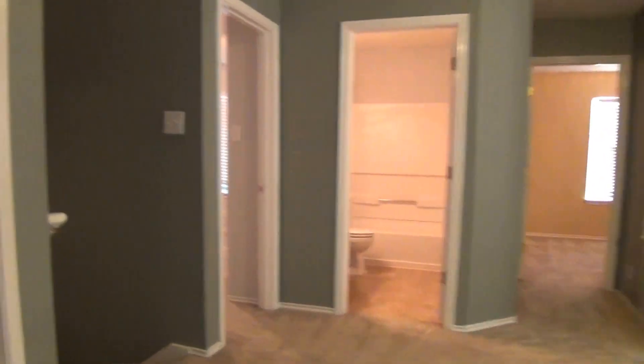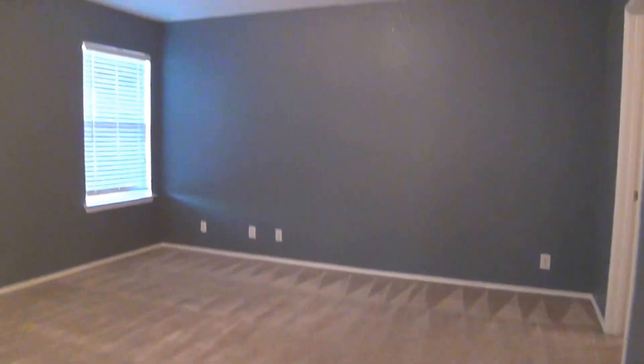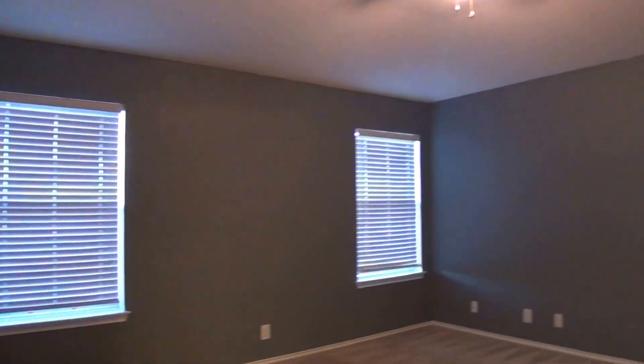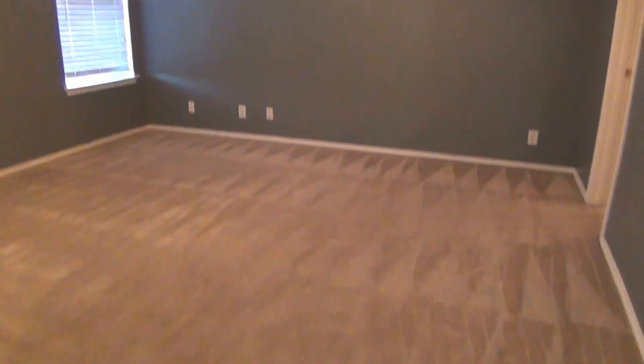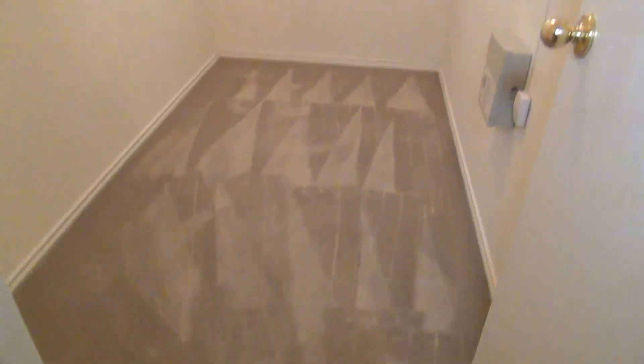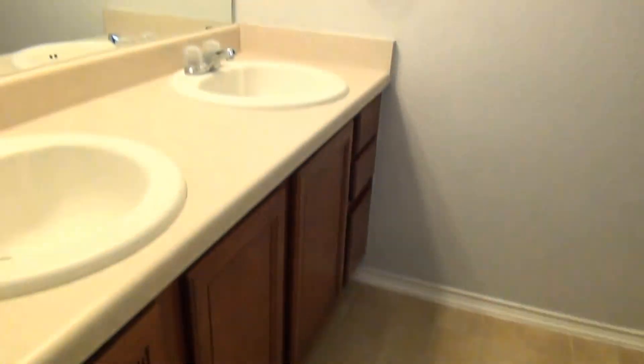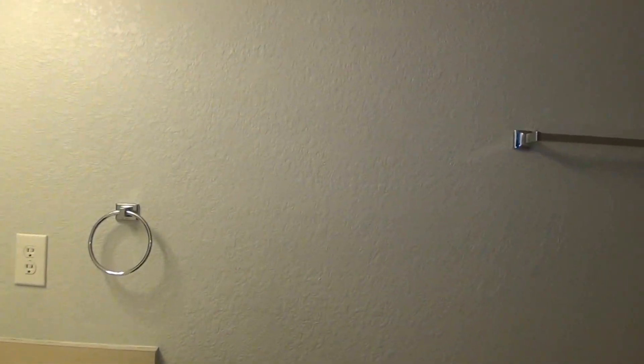The last bedroom in this house is the master — it's about 14 by 14 and there's a ceiling fan. This door right here is a 10 by 5 walk-in closet — it's pretty huge. And lastly, the second full bathroom in the house: this is the master bath with dual vanity and a combo tub and shower.